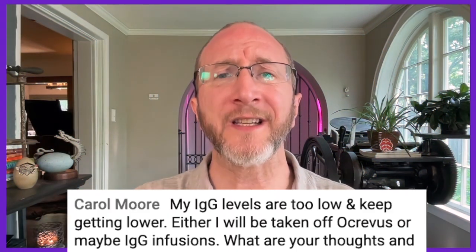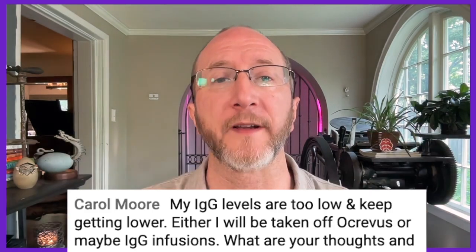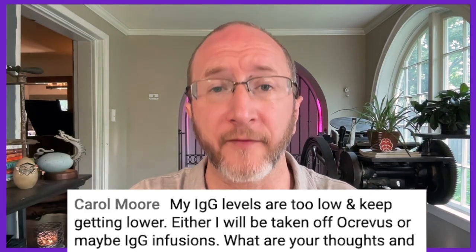Carol writes: my IgG levels are too low and keep going lower. I will either be taken off Ocrevus or may start IVIG infusions — what are your thoughts? When you take a B-cell depleter, there's a risk that your IgG antibody levels may drop. In some patients with lower antibody levels, they may be at increased risk of infection. Different neurologists have come up with different ways of grappling with that, and I'll share three options.